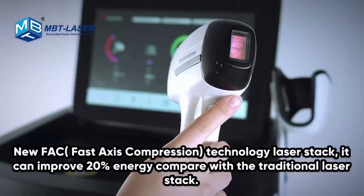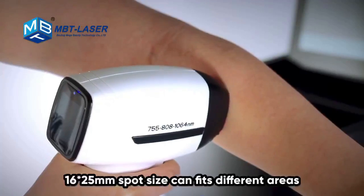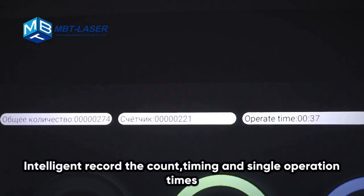The new FAC Technology Laser Stack can improve energy output by 20% compared with traditional laser stacks. A 16×25mm spot size can fit different treatment areas.